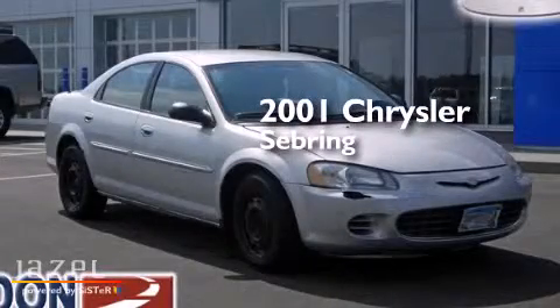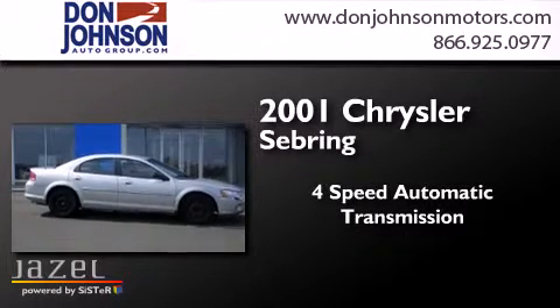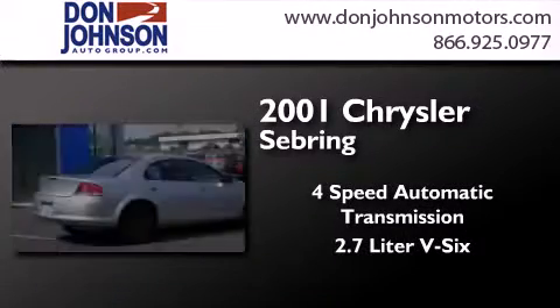This is a 2001 Chrysler Sebring. This car has a 4-speed automatic transmission and a 2.7-liter V6.